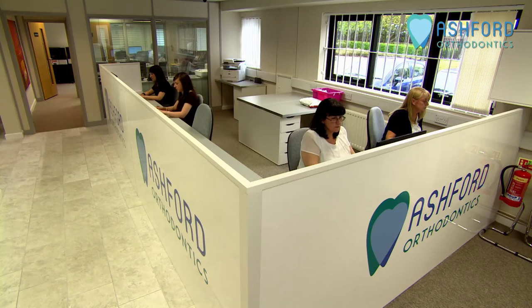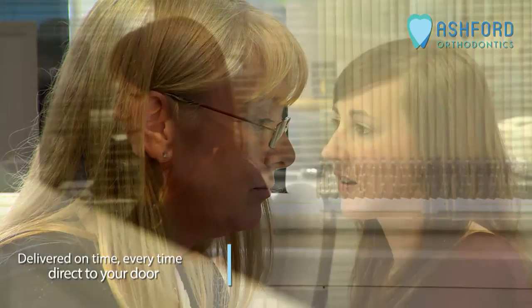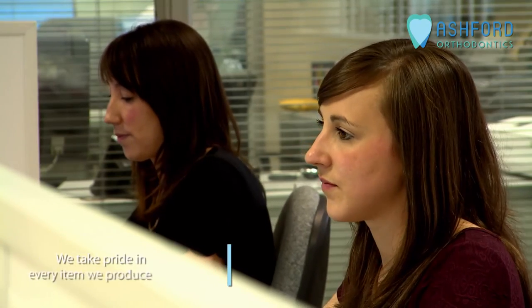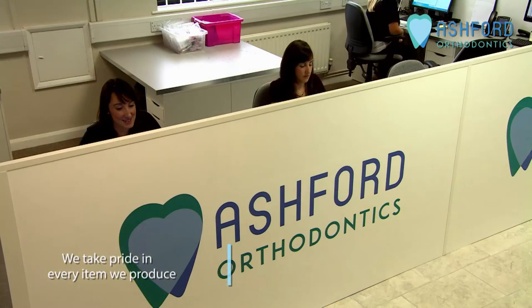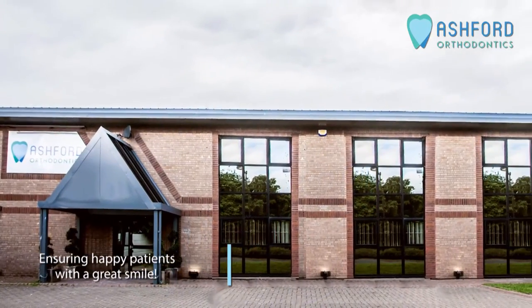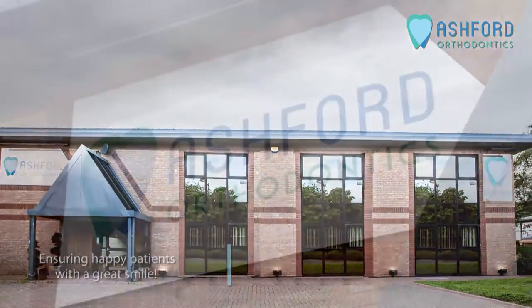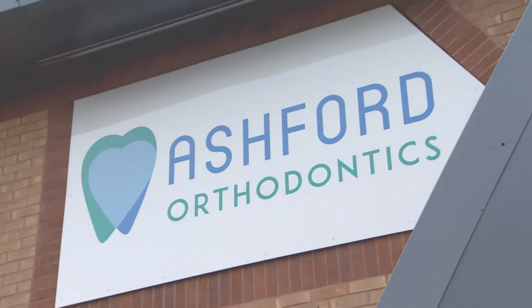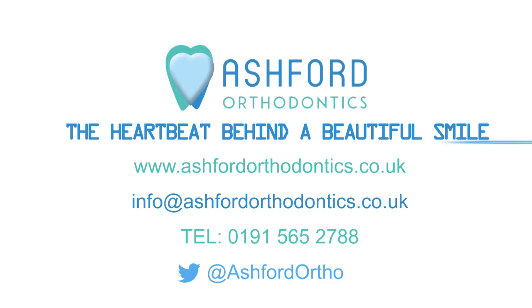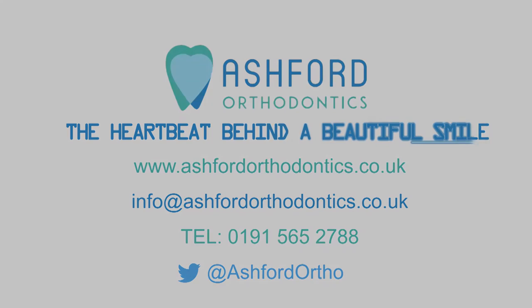Our admin team ensure that our logistics partners have everything they need to deliver on time, every time, direct to your door. We take pride in every item we produce and we guarantee it will be wherever you need it, whenever you need it — ensuring happy patients with a great smile. We are the heartbeat behind the smile and we love being loved by our clients. Contact us today for your welcome pack and join the Ashford family of happy clients.